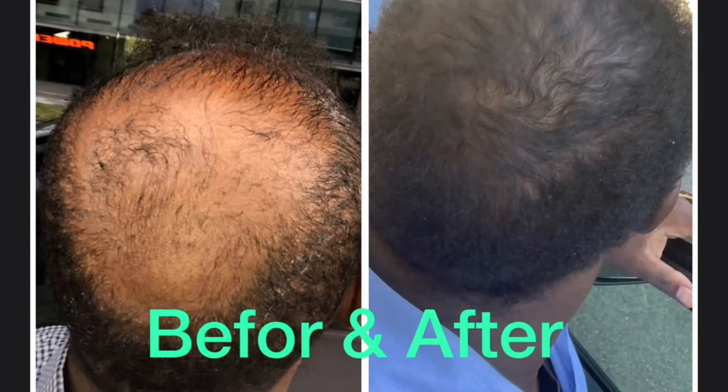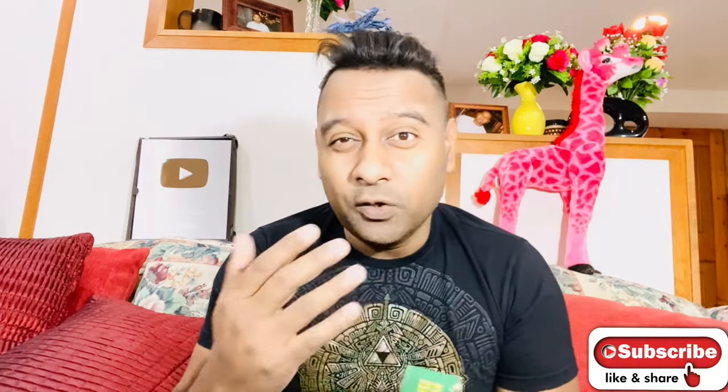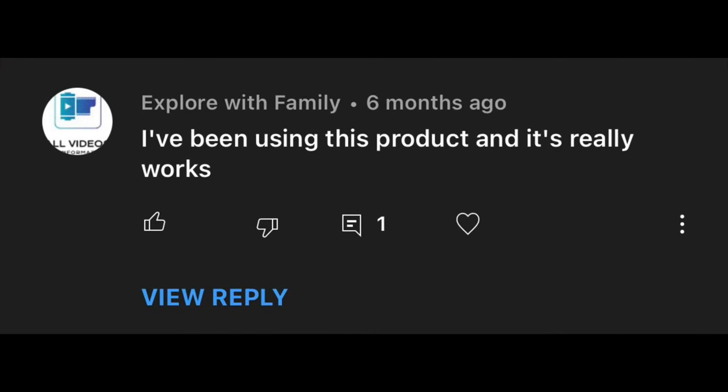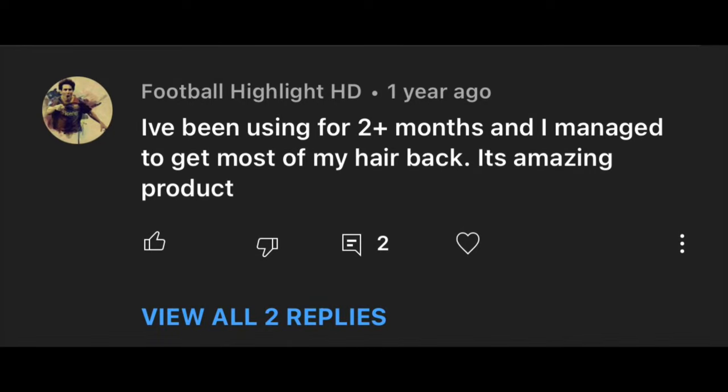I personally used the green bottle for three months and benefited from it. Many people in my channel bought the green one and benefited from it — it really helped them regrow new hair. If you're not sure whether you should use Neo Hair Lotion or not, you will find many success stories. Just go to the comment section on my previous Neo Hair Lotion video and you'll see many people left positive reviews and got good results, especially using the green liquid bottle.